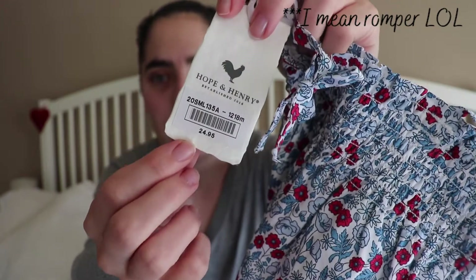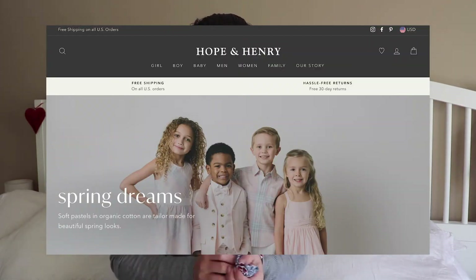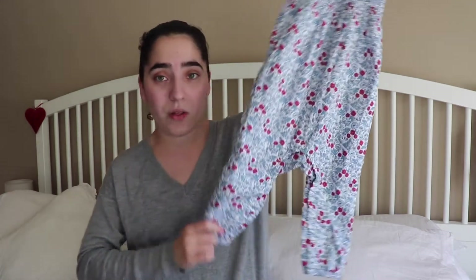Originally this was $24.95, I think that's what I paid on Amazon. They also have their own website — if you Google Hope and Henry you'll see it. They have beautiful, super classic stuff. This is from the baby section but they also have toddler and kids sections with very beautiful pieces. I particularly love this one. I love this style with long pants because there are mosquitoes, or they're gonna be running on the grass and I don't want her to scratch her knees.